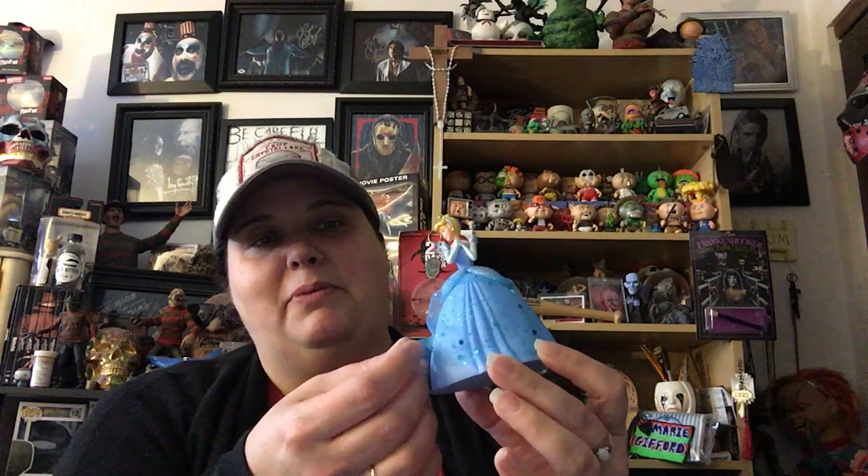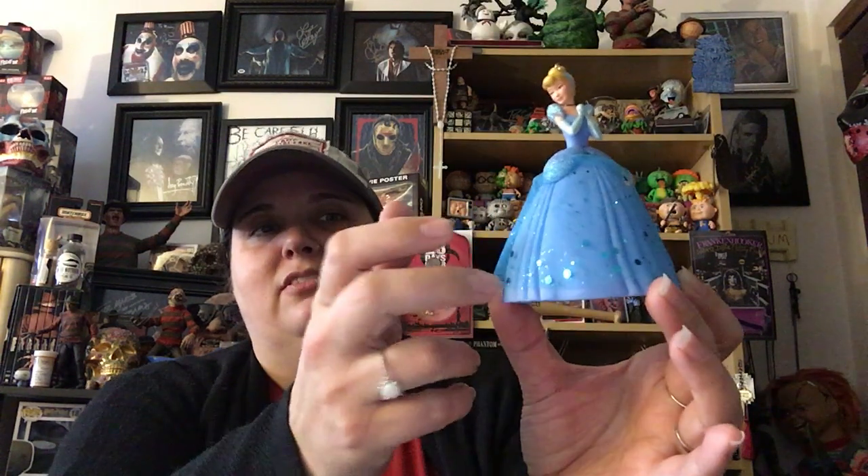My favorite Disney princess is Cinderella, so my mom gets me Cinderella ornaments if she sees one. She has a very pretty sparkly dress - it's really just like a piece of fabric over the plastic, but it still looks really pretty. She looks very dreamy. All that glitter - I love it. Cinderella is my favorite princess.